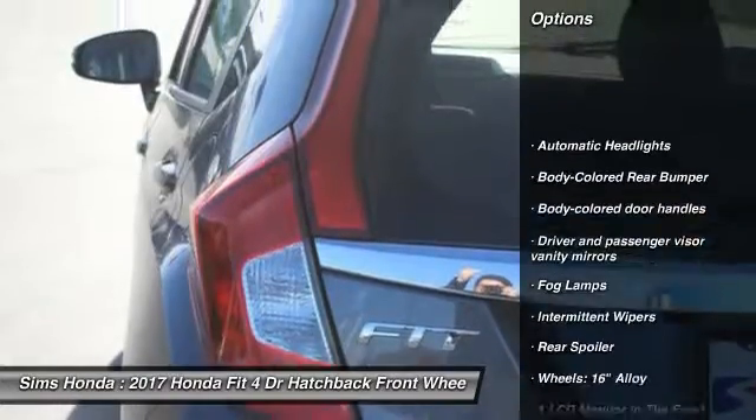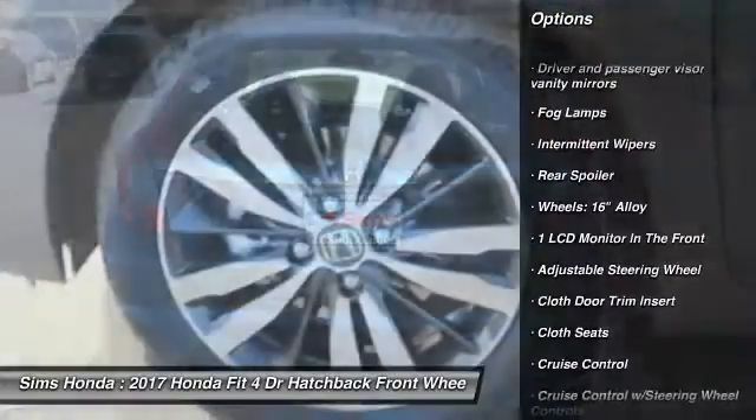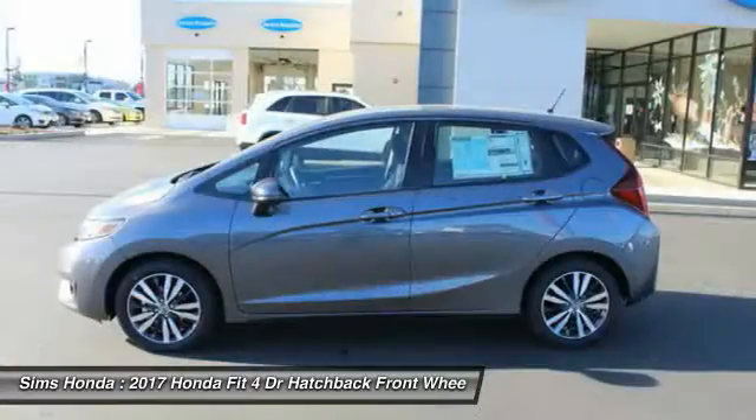Keyless entry. Traction control. Steering wheel audio controls. Anti-lock braking system. Stability control. Backup camera.